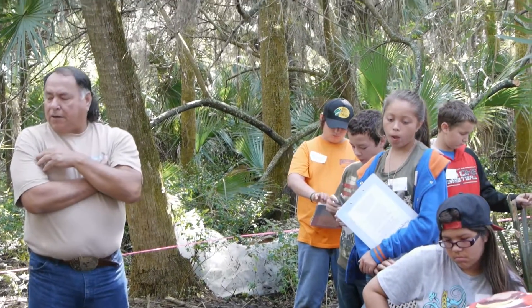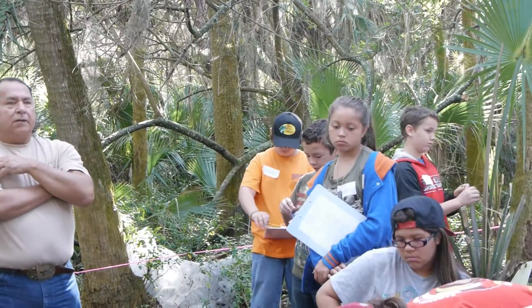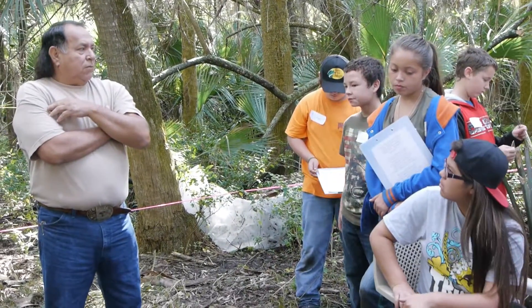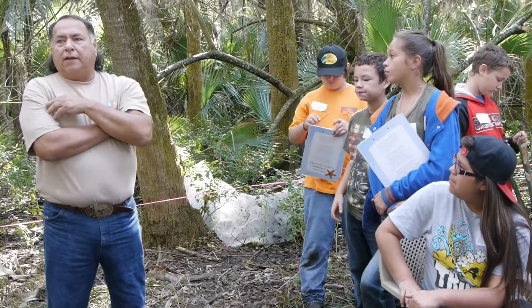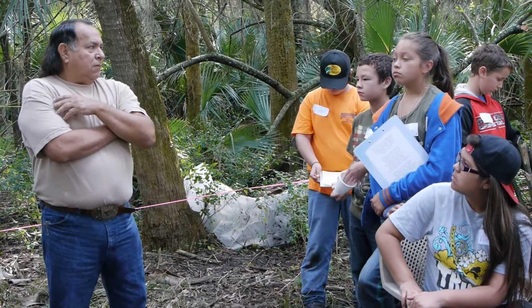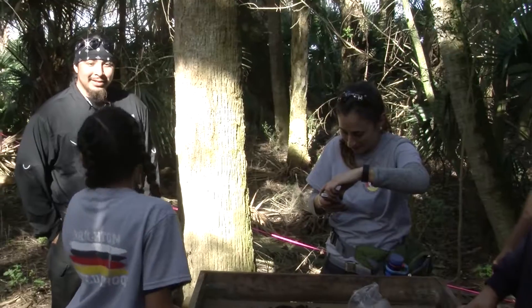I'm glad to see y'all here and interested in what they're doing. Maybe one day, when you're older, you can take it a step higher, you know. We need somebody to write our history. It was really fun and I probably want to be an archaeologist when I grow up.